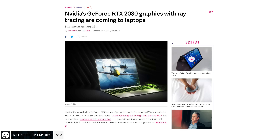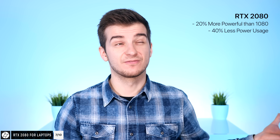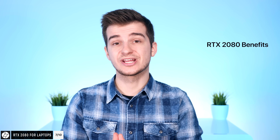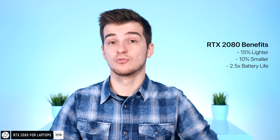Another big thing in 2019 is going to be laptop GPUs. NVIDIA just announced at CES 2019 that mobile versions of their new RTX graphics cards would be coming in 2019, available starting at the end of January. The RTX 2080 is coming to laptops — obviously not as powerful as the desktop version, but still 20% more powerful than the mobile GTX 1080 while consuming 40% less power. The RTX 2070 would be 20% more powerful than the 1070, and the RTX 2060 would be 50% more powerful than the GTX 1060. Laptops with a 2080 can also be 15% lighter, 10% smaller, and offer 2.5 times more battery life — up to 8 hours using the dedicated GPU. I'm a bit skeptical about that, but I'll definitely test it.